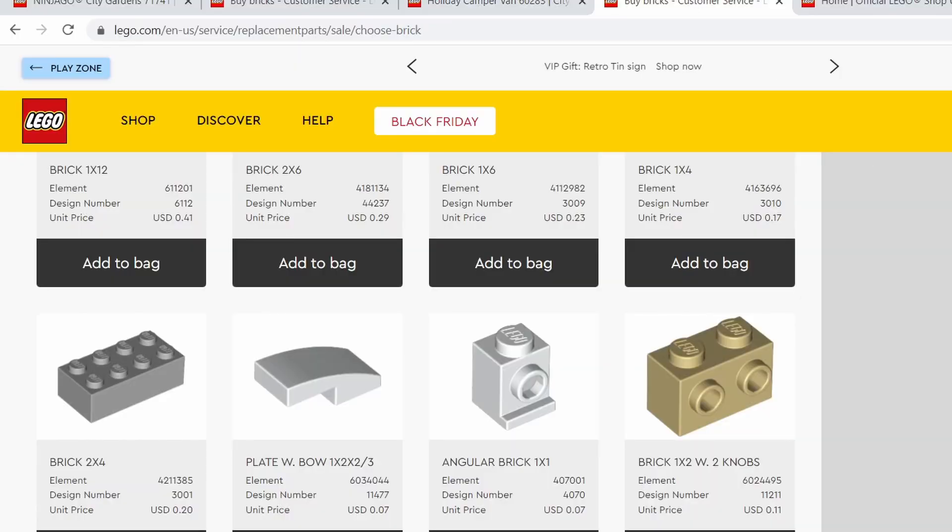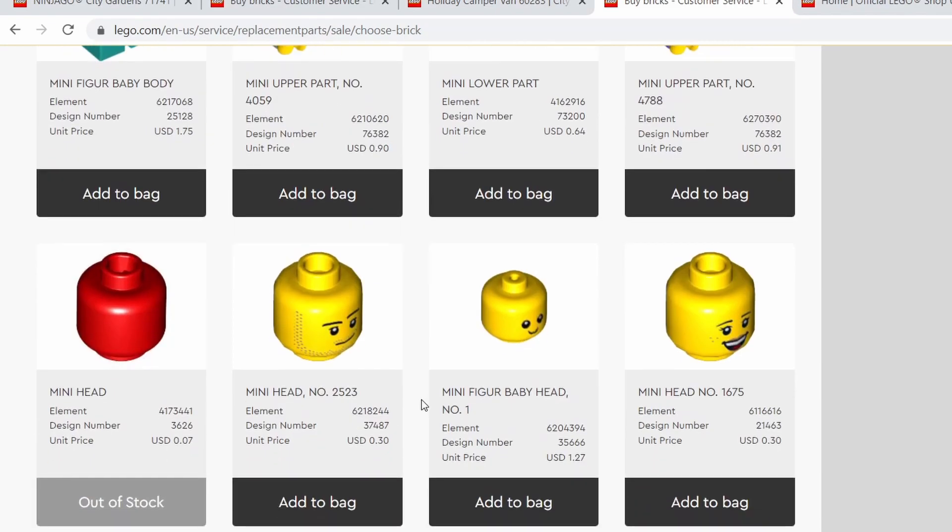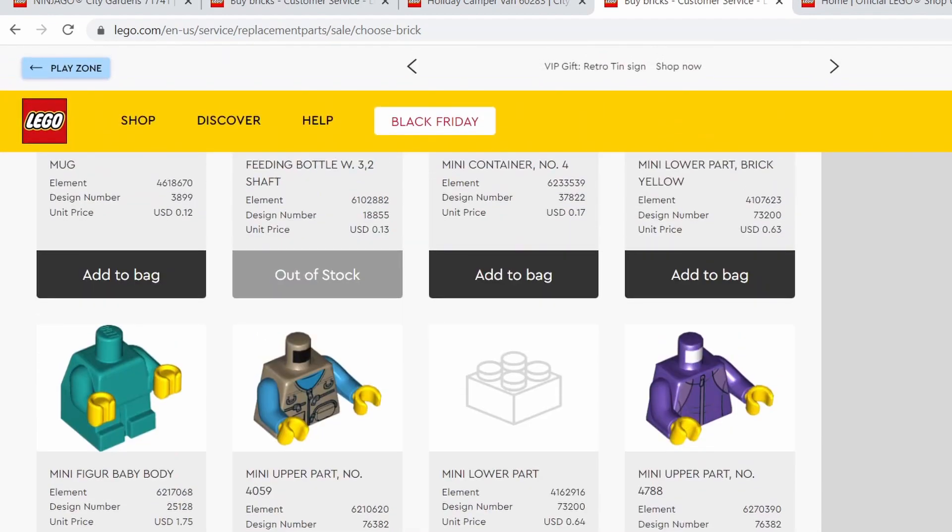And she let me in on a secret. So if you go over to Buy a Brick, you can actually find the baby carrier for $0.17, baby bottle for $0.13, baby head for $1.27, and baby bottle for $1.75. So we could have spent a little more than $3 on getting the main pieces that he wanted. Now I'm not saying this hack is a cheap Lego hack — $3 for a baby Lego is not cheap. However, it is cheaper than $20.